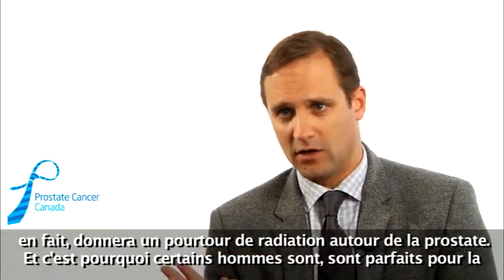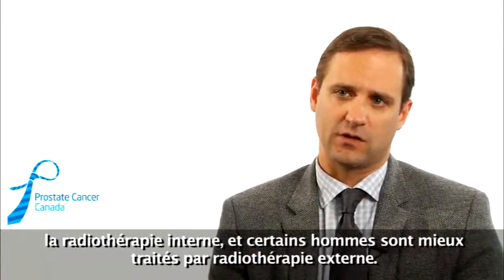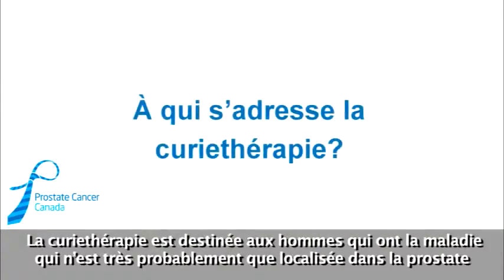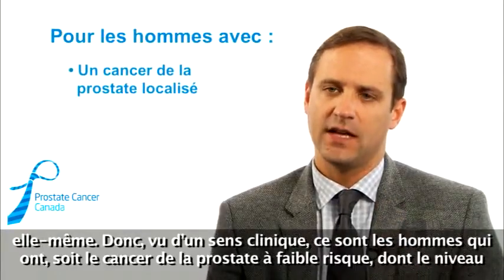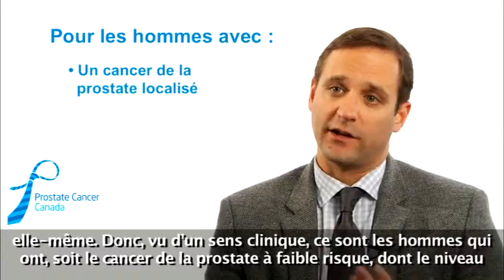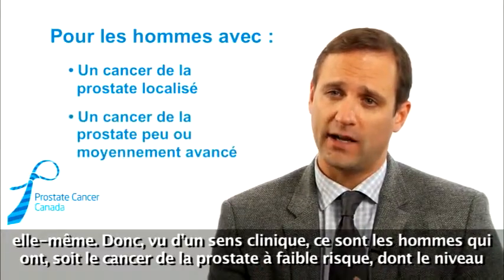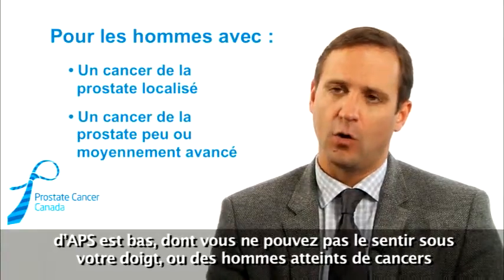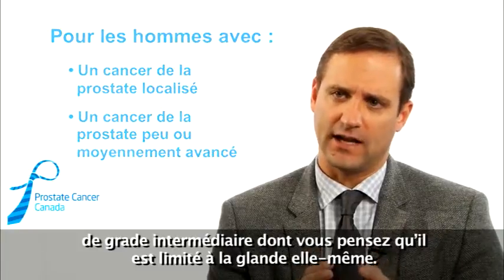That's why some men are good candidates for brachytherapy, or internal radiation, and some men are better off treated with external beam. Brachytherapy is really for men who have disease that is very likely to be just localized to the prostate gland itself. Clinically, that means men with either low-risk prostate cancer — low-grade, low PSA, not palpable on digital exam — or men with intermediate-grade cancers where you think the disease is mostly contained within the gland.